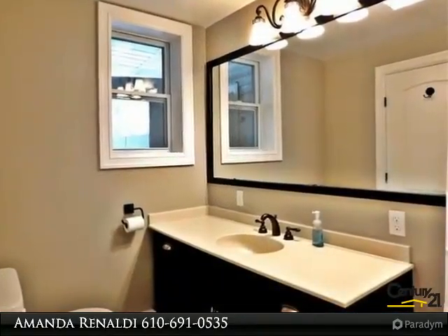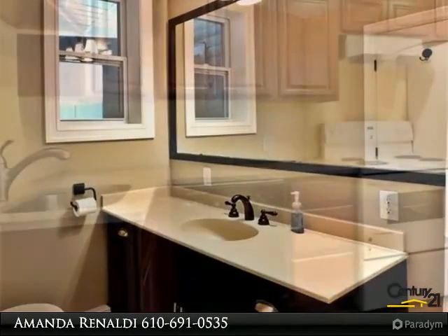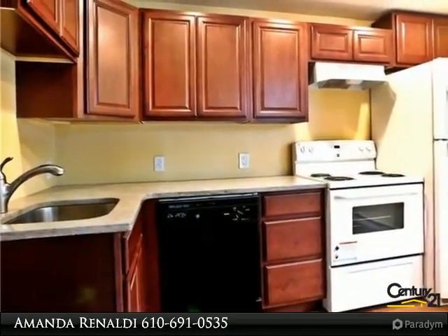As if the cosmetics weren't enough to attract you to this home, it also offers a yard and one car garage. This rental is ready for its lucky new occupant.